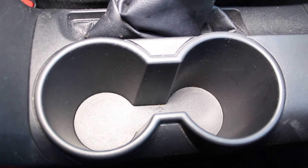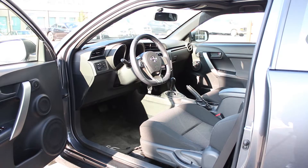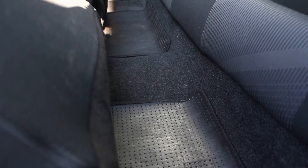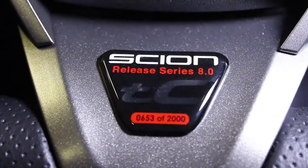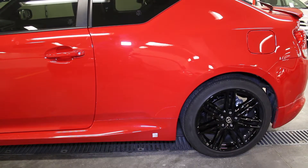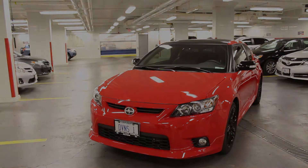The TC has two cup holders in the middle console as well as bottle holders in each door pocket. The TC is a two-door vehicle but with two seats in the back, there's more than enough room for two adult passengers as well. The car comes in the standard version as well as a limited edition called the Release Series 8.0. The RS 8.0 has a custom body kit, gloss black alloy rims, dual tone spoiler, and a center mounted exhaust designed by Five Axis, one of the premier concept vehicle design and fabrication studios.